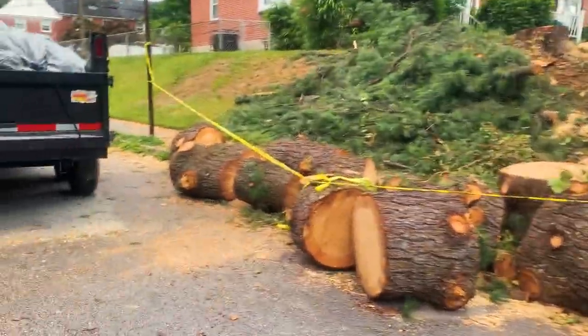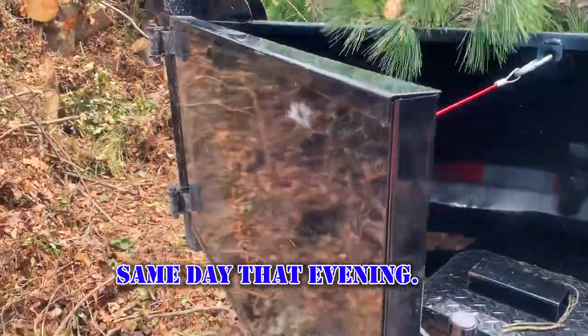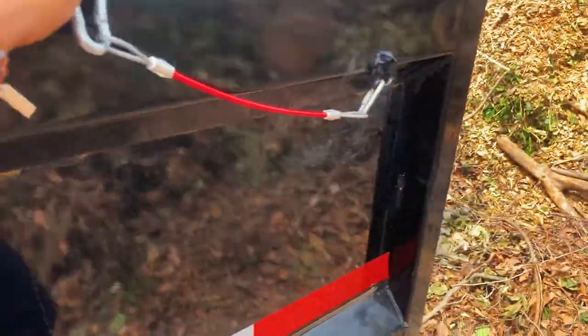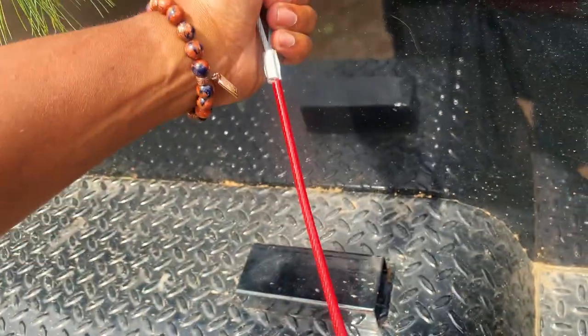All right guys, this is one of the locations that I'm dumping this load. You do have to pay to dump, but I chose this location because it's closer — saves me time and gas. So I end up saving money anyway.